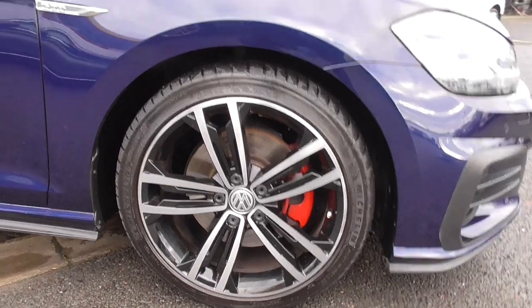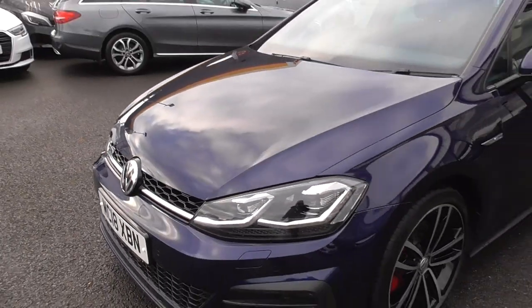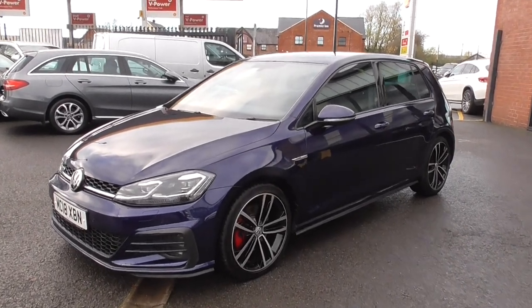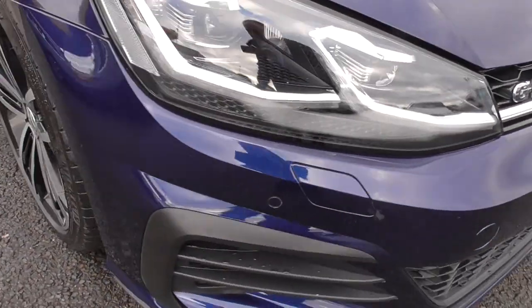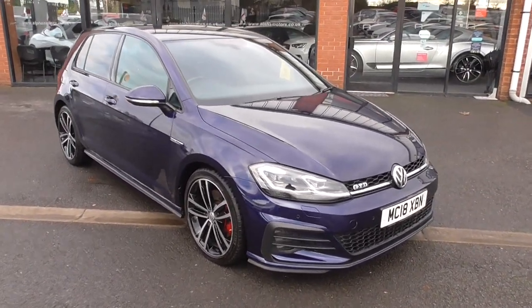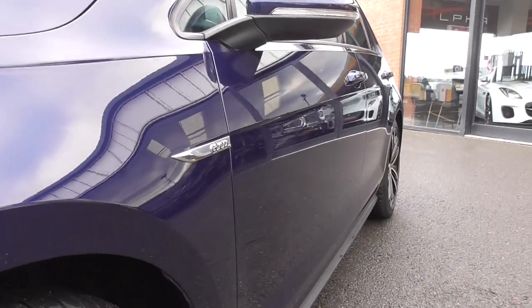We've got the red brake calipers. The Atlantic blue paintwork is as good as I've seen on any 2018 registered vehicle having done the miles this one has done. All around the vehicle is in wonderful order — some very minor touch-ins that we've done, but I'm talking a pencil and I'm being super critical. This vehicle is also fitted with the parking pilot, so we've got front and rear parking sensors on the screen, which I'll show you when we get in the car.